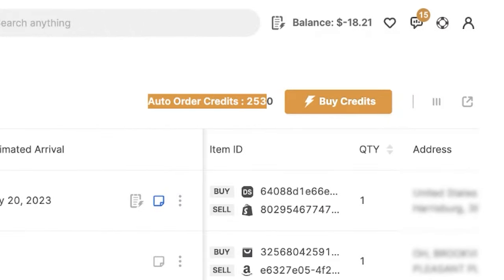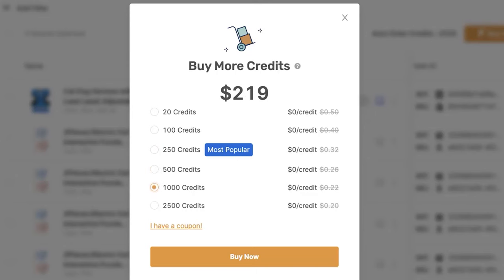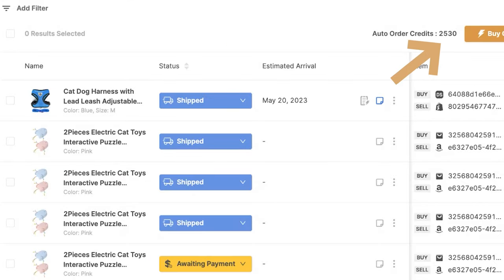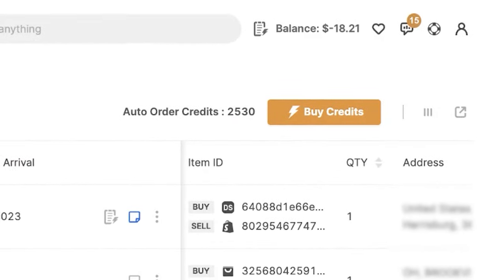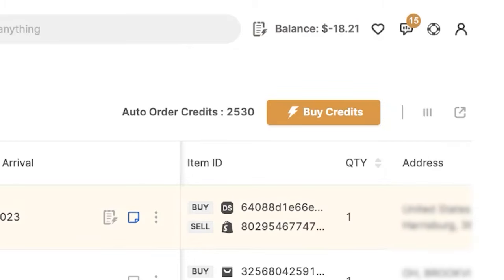Right up here we can see how many auto order credits we have. Each order costs one auto order credit. To buy credits, simply click the buy credits button, choose the right package, and click buy now. Once you buy your credits, you'll see the exact amount right up here. Then you'll need to top up your auto order balance, which is used to pay the supplier for your orders. For example, if you have a balance of $100 and a fulfilled order costs $20, your new balance will be $80. Once your balance goes down to zero, top it up so the system can continue fulfilling new orders.